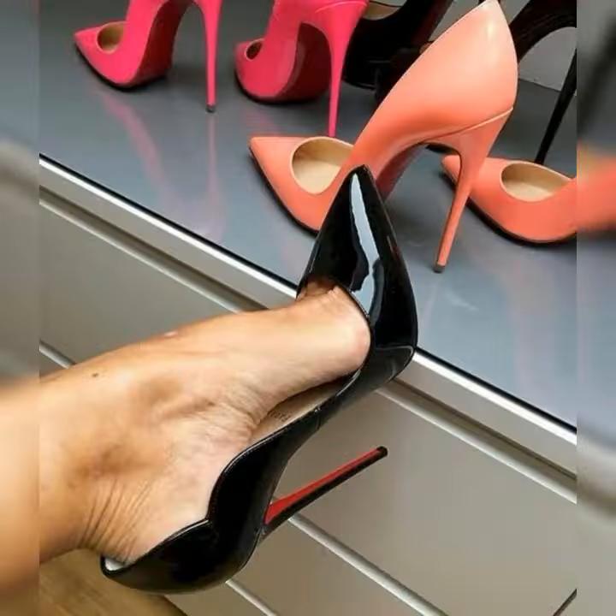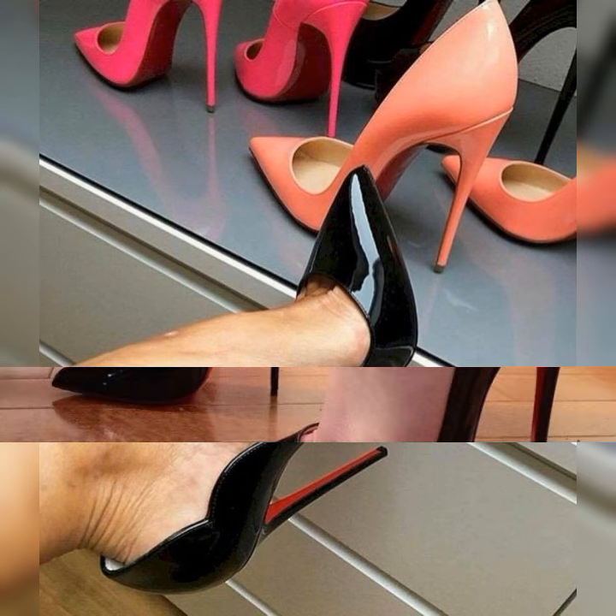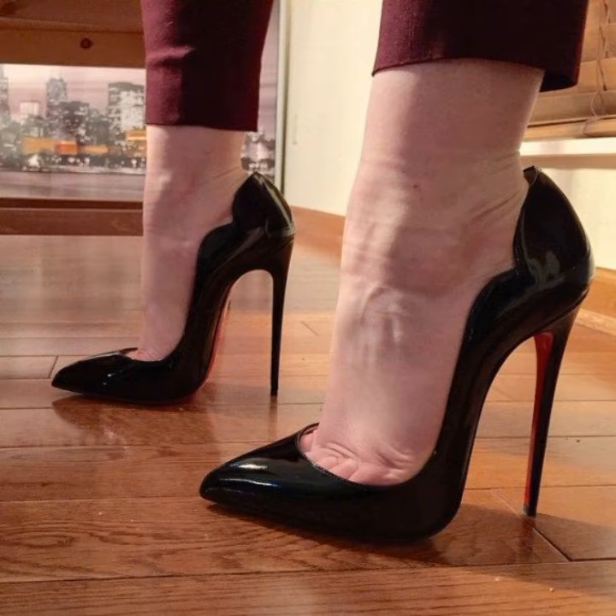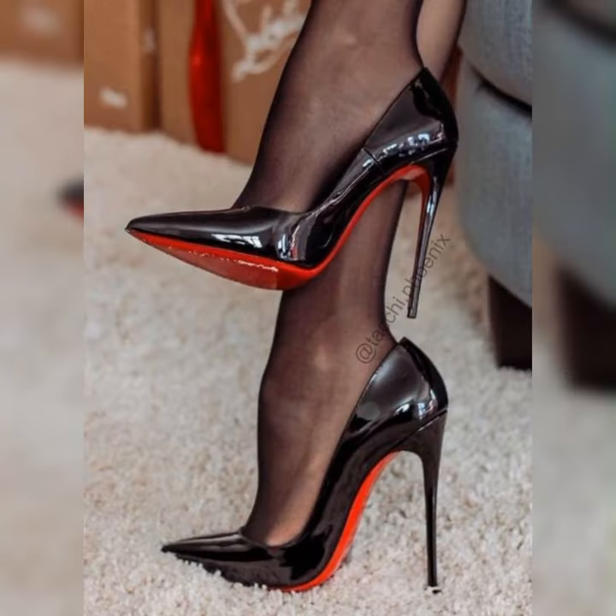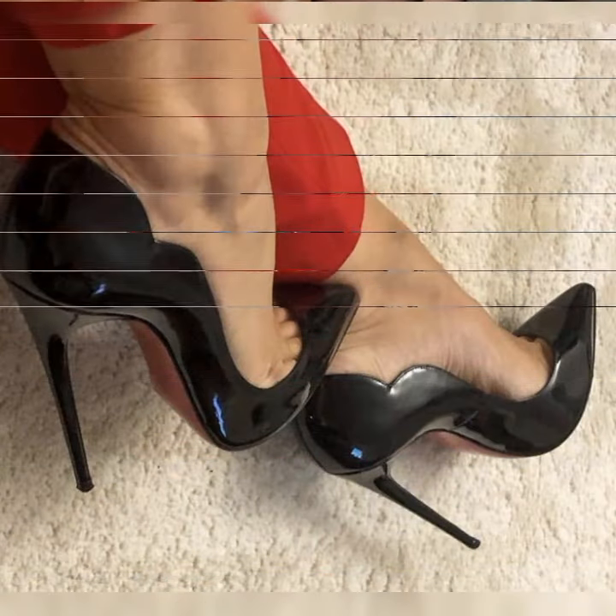So friends, if you are looking for new stiletto high heel sandal ideas, then this is the place for you. Please support me by subscribing to my YouTube channel and sharing my videos with your family members and friends.